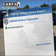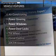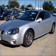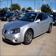Carfax is offered to provide you with peace of mind. Plus, enjoy these notable features included in this vehicle: air conditioning, power door locks, power windows, power steering, cruise control, an AM FM stereo, and an adjustable tilt steering wheel.